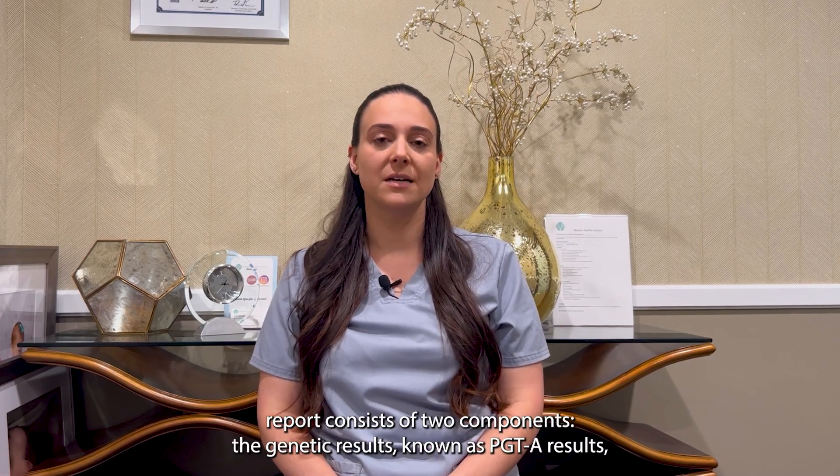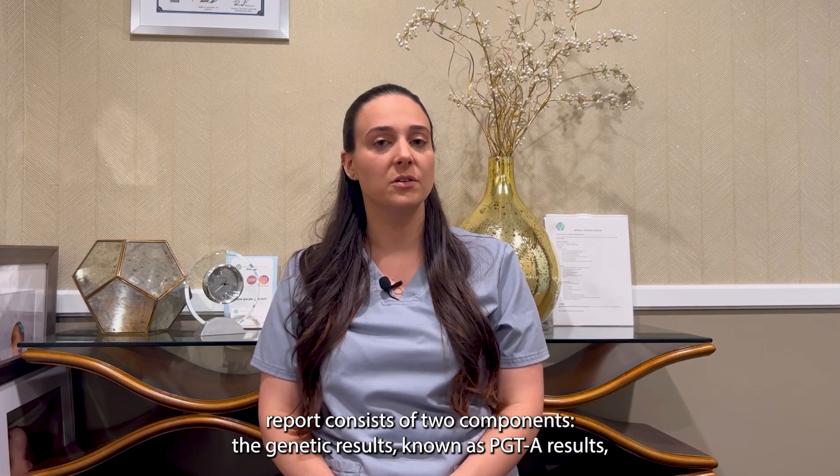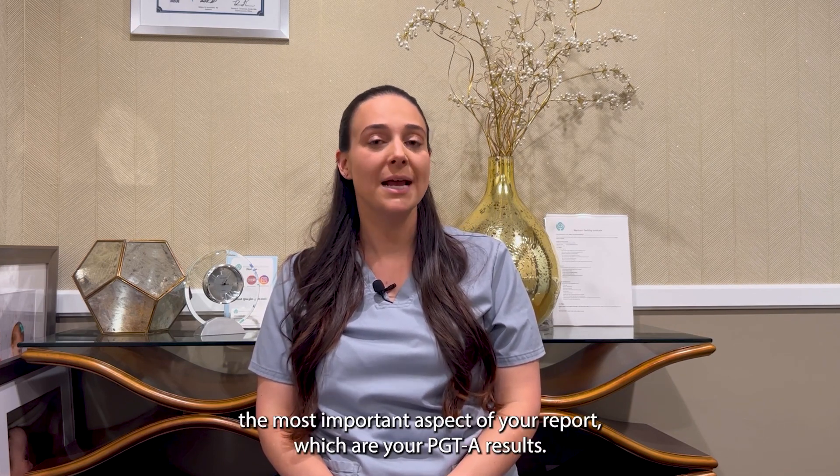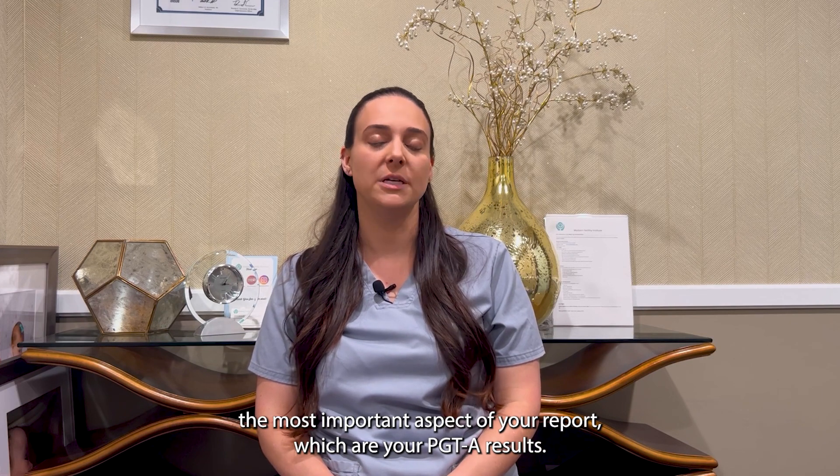Your embryo report consists of two components: the genetic results, known as PGTA results, and your embryo grading. First, we will review the most important aspect of your report, which are your PGTA results.